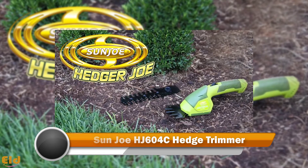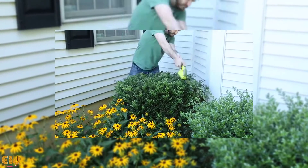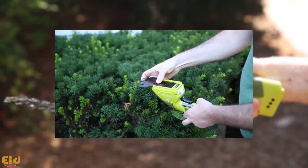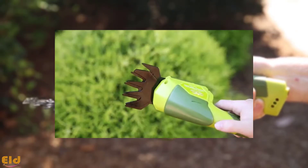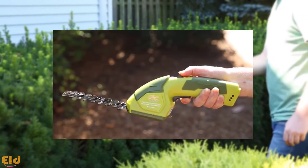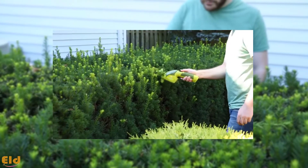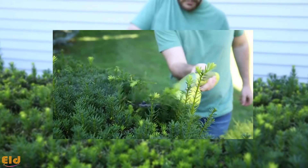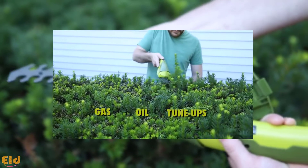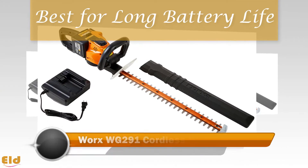Best for Small Gardens: Sun Joe HJ604C Hedge Trimmer. This model is perfect for keeping and maintaining a small garden and grooming tight areas that a typical mower couldn't get to. You can also change out the blades between hedger or grass shear to personalize your garden shrubbery. Touching up post-mowing is painless — this model easily powers up with the push of a button. It's accompanied by a 7.2-volt lithium-ion battery, smaller than most, but perfect for the compact size of the model and keeps it from being too heavy.